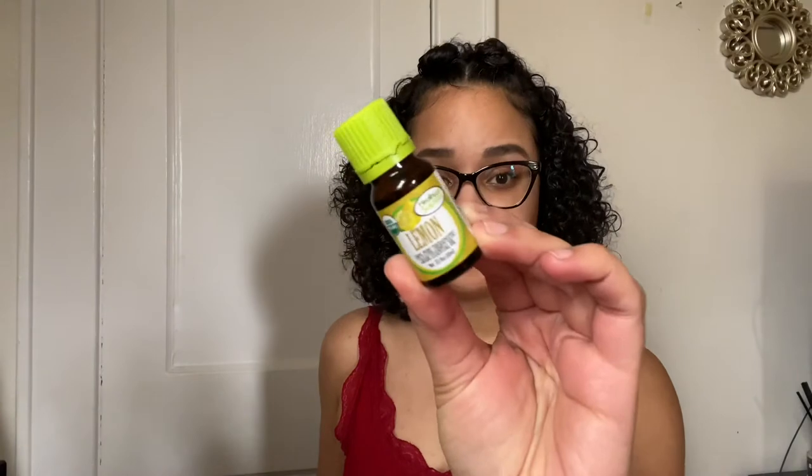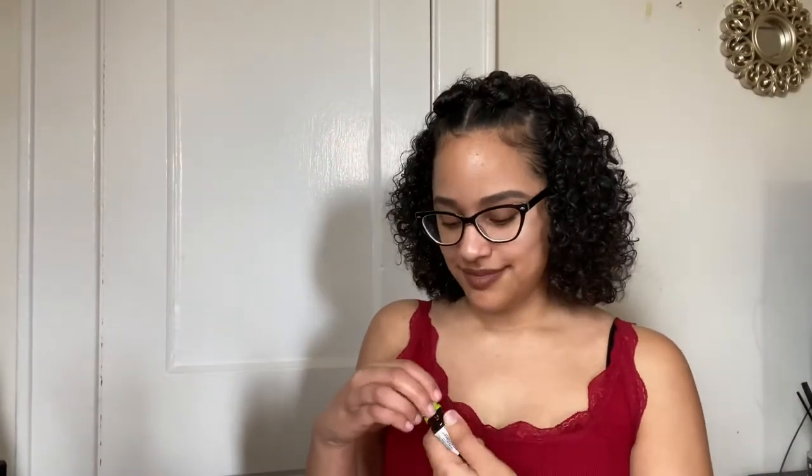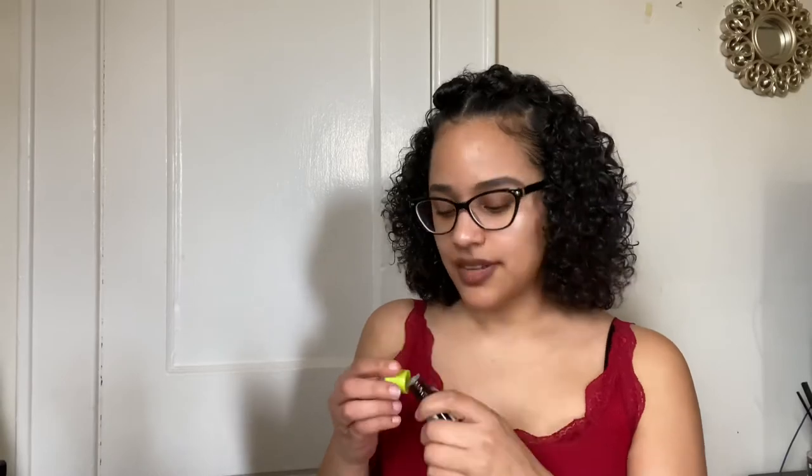I had gotten this lemon essential oil. This one is organic and it is a hundred percent pure lemon oil. Let me tell you guys — it smells so good. Just smelling it right out of the bottle is super strong because it's pure lemon oil.